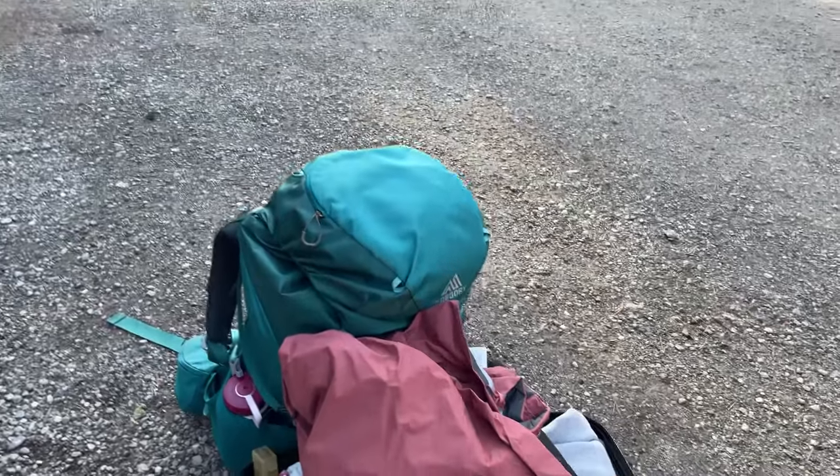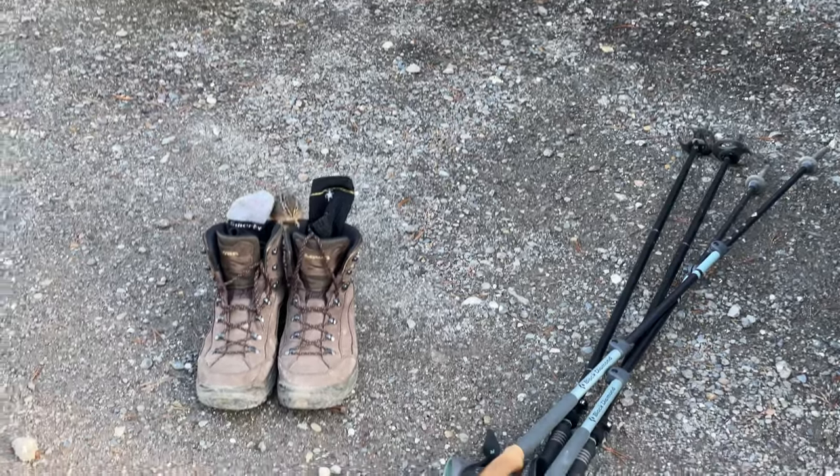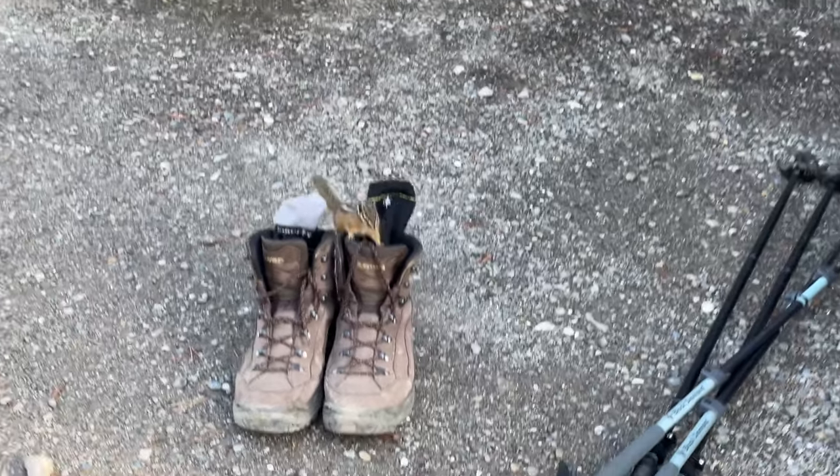This little chipmunk kept running around the car and then climbing on all of our stuff — it was very cute. People definitely fed these.